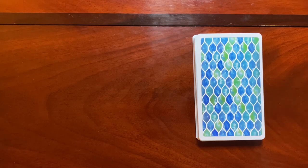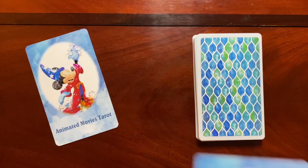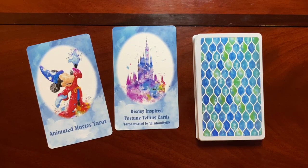This deck I found while I was perusing Etsy — it's an independently published deck. I hadn't heard of it, I hadn't seen it anywhere, so I quickly picked it up as soon as I found out what it was. This is the Animated Movies Tarot — Disney-inspired fortune telling cards created by Wisdom by KK.